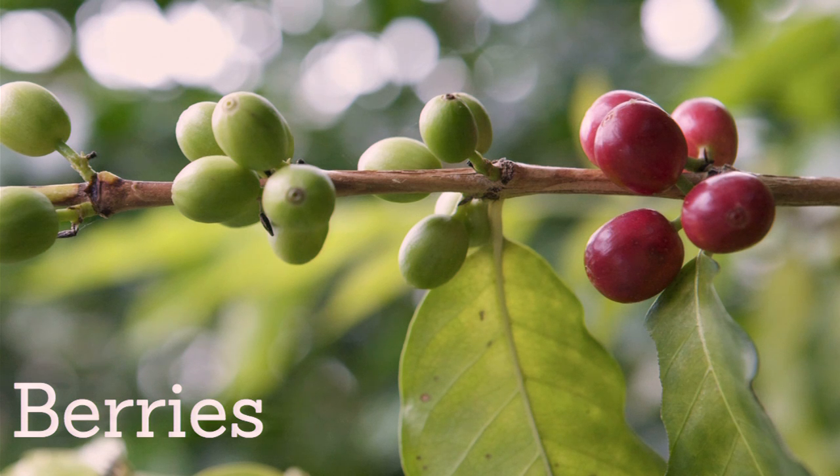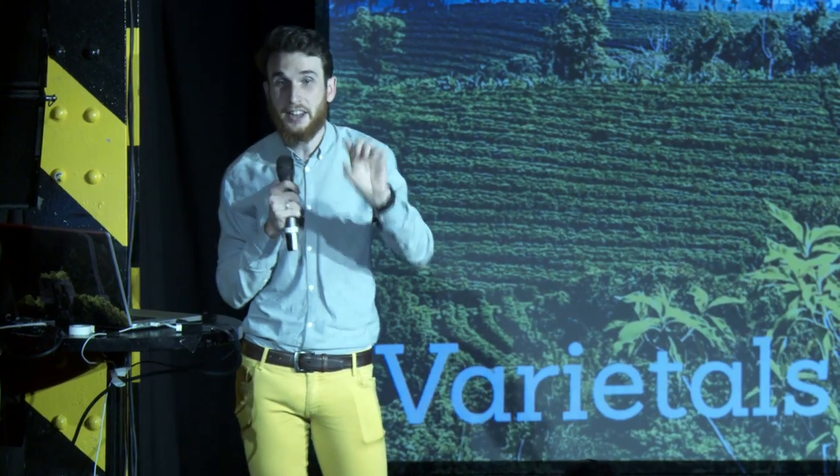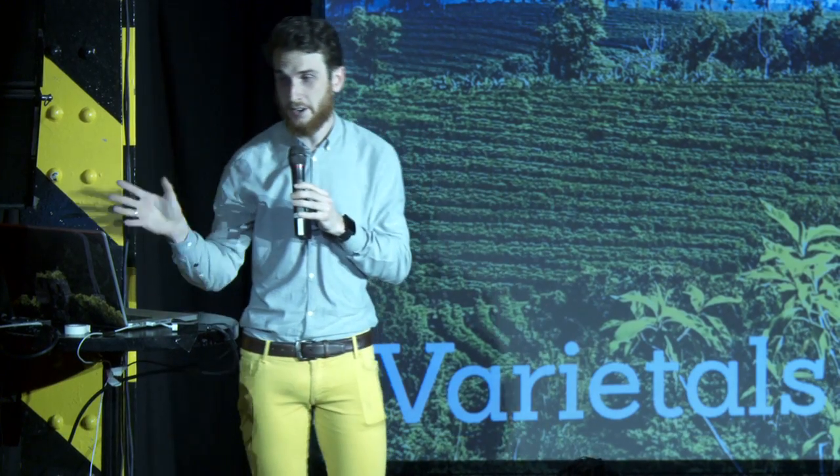These are coffee berries, and they grow on trees. These trees actually fruit multiple times in a season. That's important to know, because you need to find a farm that has good pickers. And those pickers know when to get the good berries. And that brings us to the farms and the regions.